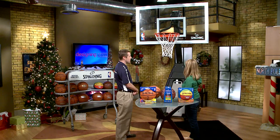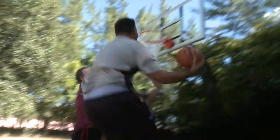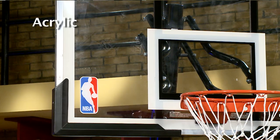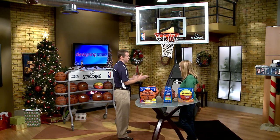Now talk to me about the hoops and backboards. This is our Beast portable system. It is the only 60-inch glass portable in the market. This is the same material that the NBA uses on court, which has a great rebound. And different materials? There are three different materials: glass, acrylic, and polycarbonate. Acrylic and polycarbonate don't have quite as good of a rebound but will still look great in your driveway.